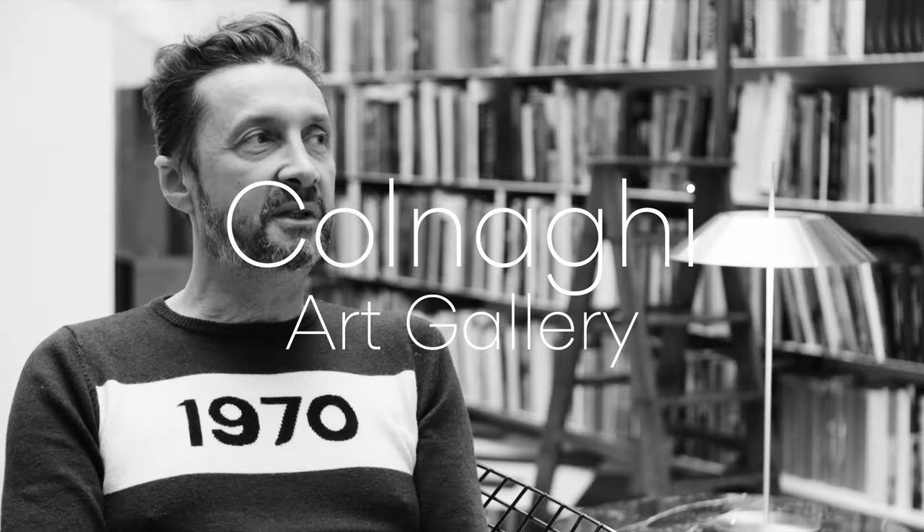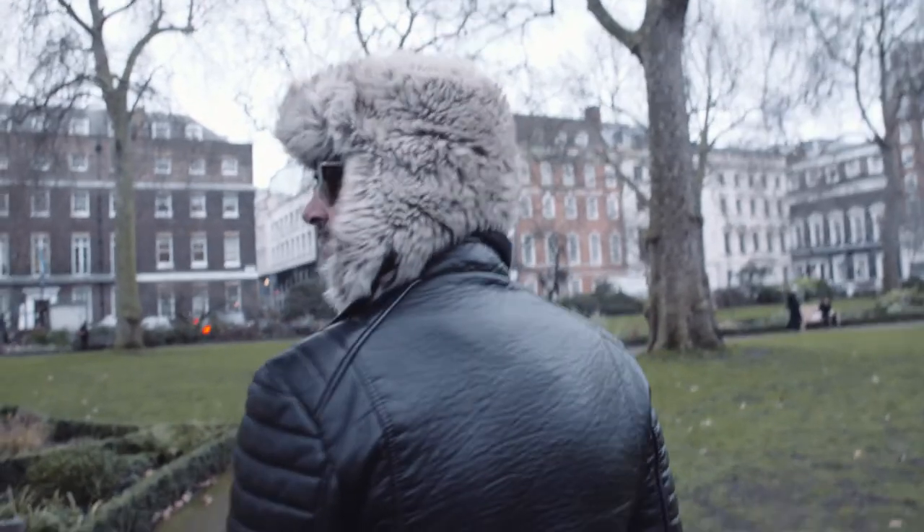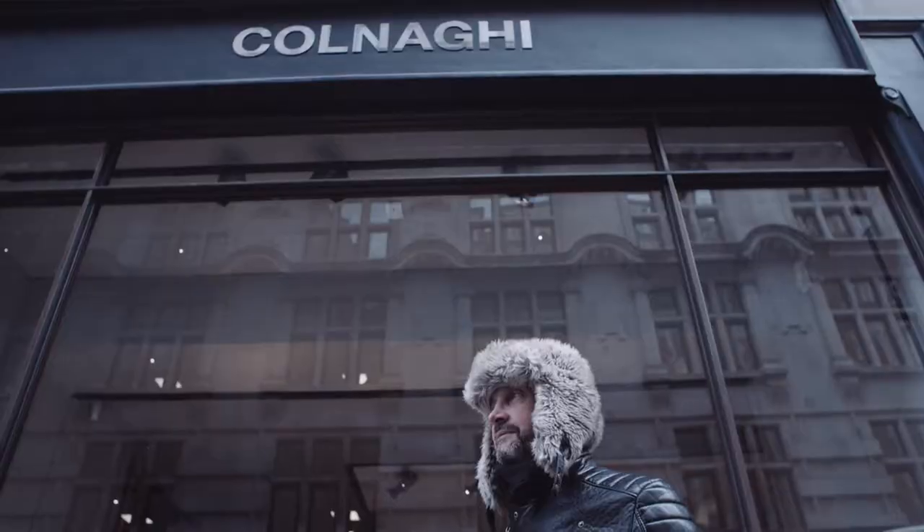I was commissioned to do this new space because they moved from Old Bond Street last year. The Crown Estate offered this new building space to them, so I had to start from scratch and do the gallery space, the offices, and this library, which is the library from Colnaghi.